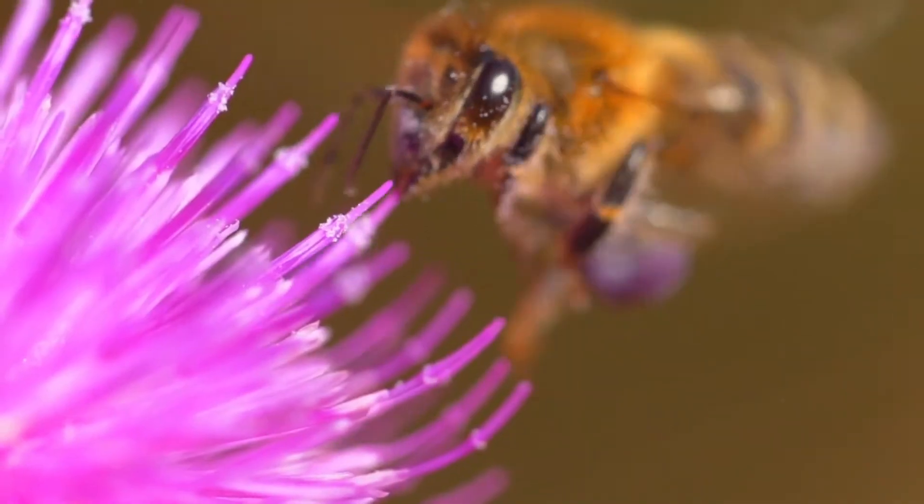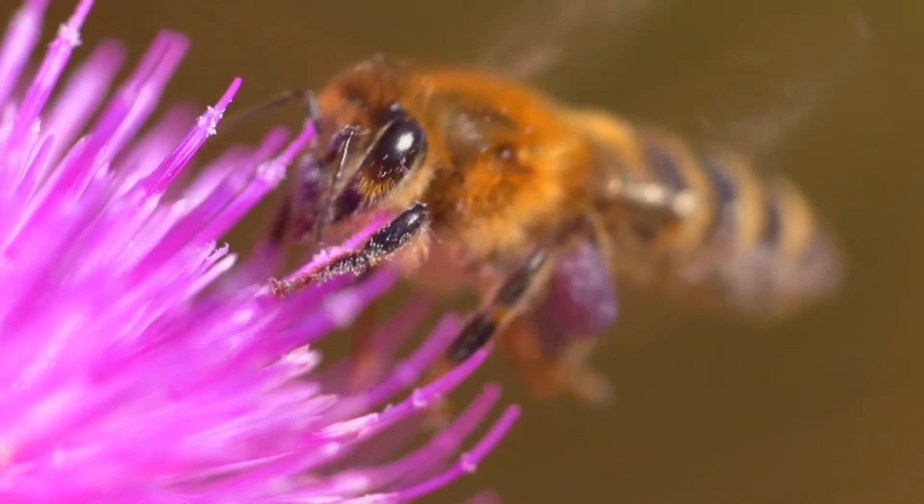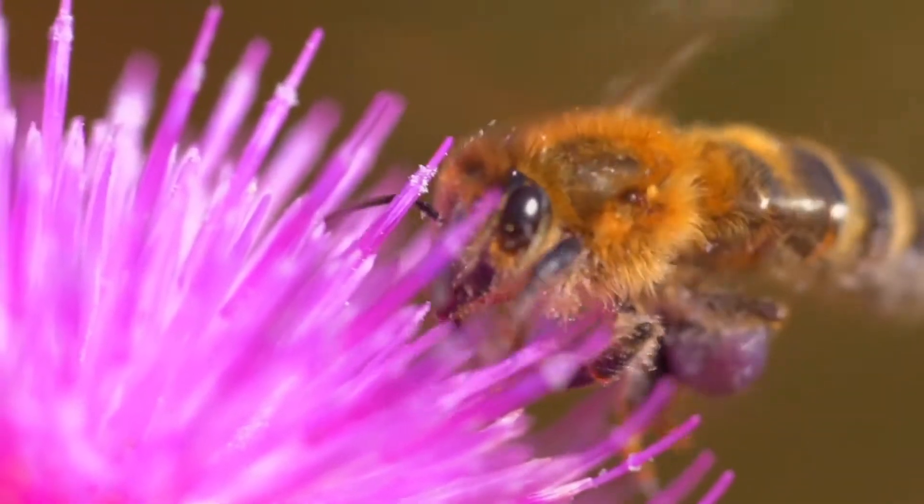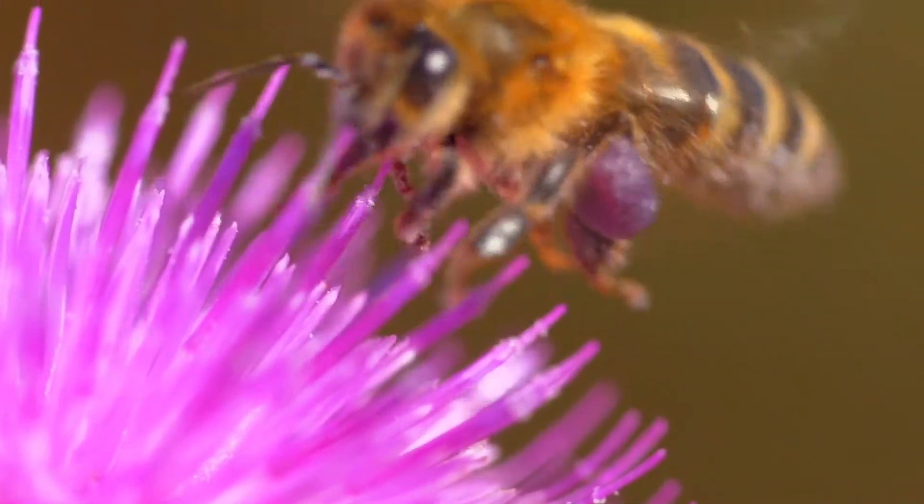They also beat their wings to regulate the temperature in the hive. Even when they are not flying out to forage for food, there is tremendous activity in the hive, and all this work requires energy.